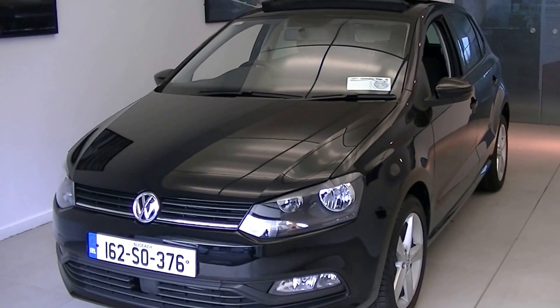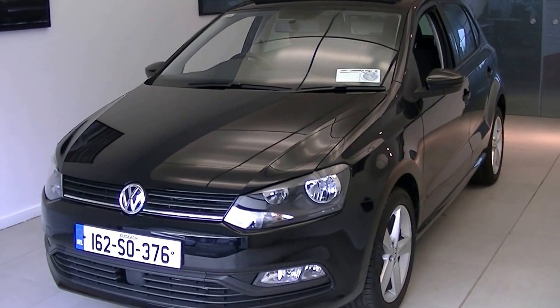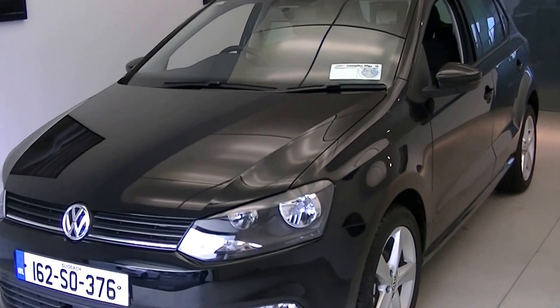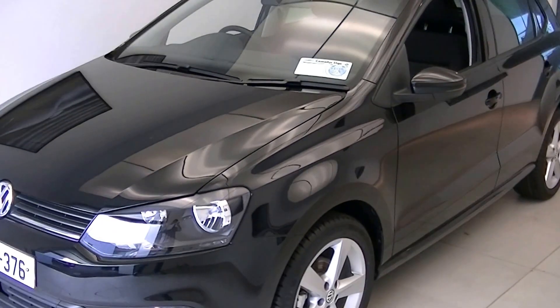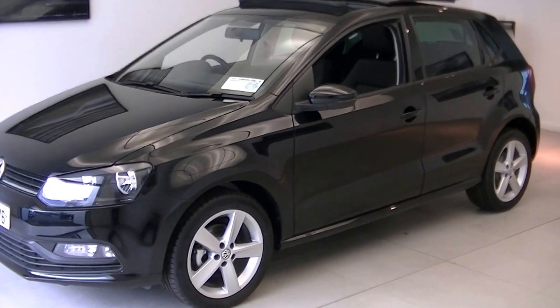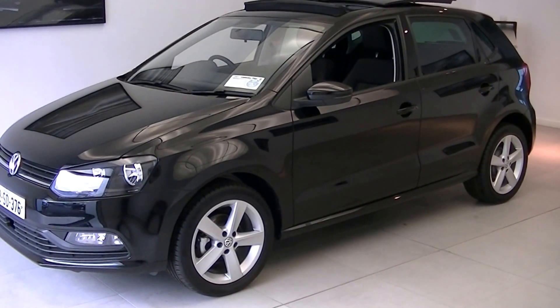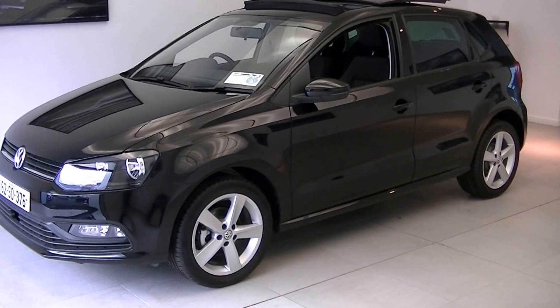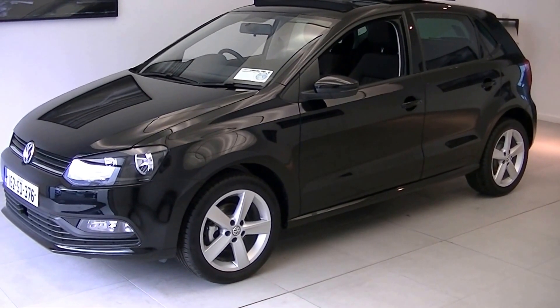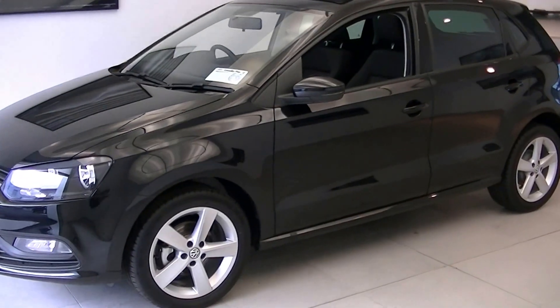I'd like to share with you just some of the many standard features that come with the new Volkswagen Polo Fun, including your daytime running lights, and just below there we have the rectangular front fogs for additional safety. Making our way to the side profile, this new Volkswagen Polo Fun is set on 16 inch five-spoke alloys, colour-coded electric heated wing mirrors, LED indicators built in again for additional safety, and tinted privacy glass on offer to the rear as well. Unbelievably, these are all standard features.